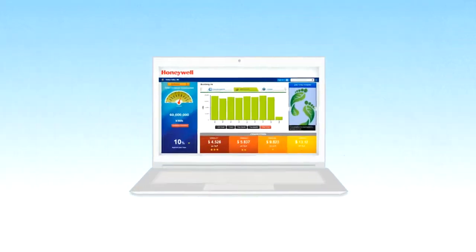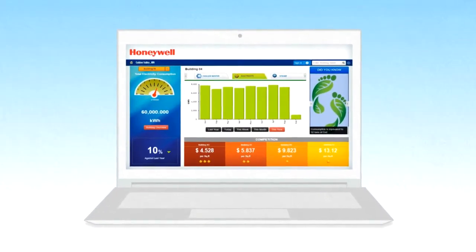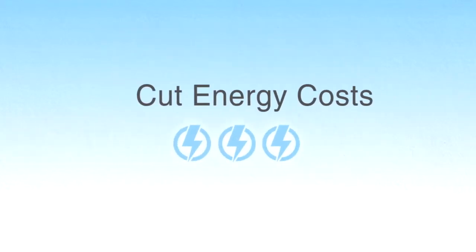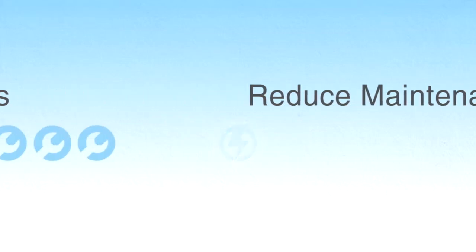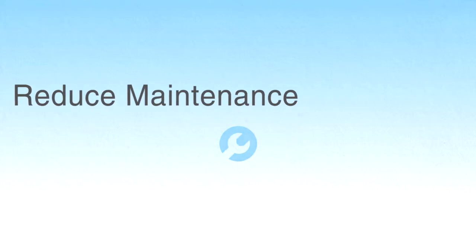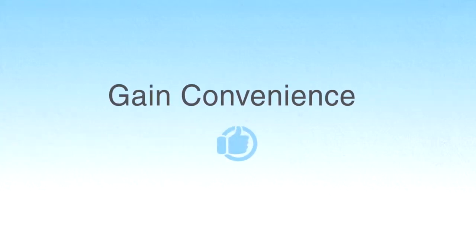The benefits of integration and energy management through WEBS AX are also vast. You'll gain immediate savings by cutting energy and maintenance costs, and those savings will continue to build over time, making your investment that much smarter. You'll gain convenience because WEBS AX puts every system at your fingertips through one easy-to-use interface.